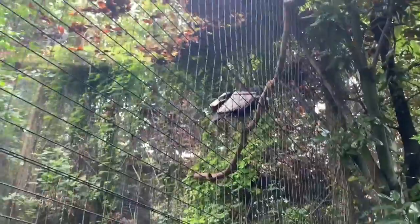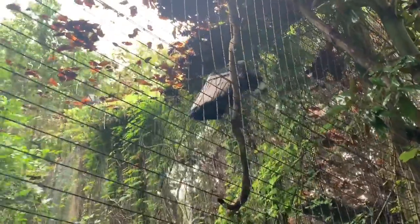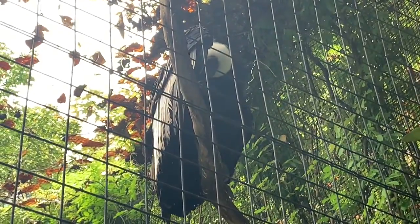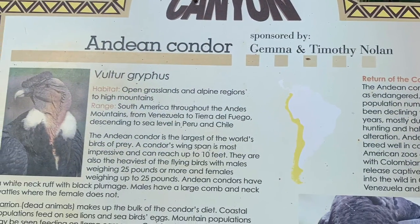The California condor almost went extinct due to lead poisoning. One way they would get the lead is when ranchers shot coyotes and left the carcasses out — these birds would feed on them and get the lead. Another way they get lead poisoning is when hunters shoot a deer but are not able to find it, and then these condors feed on the carcass.